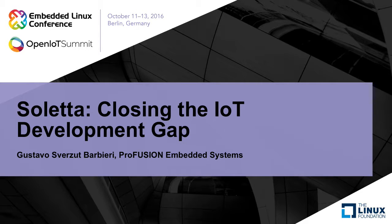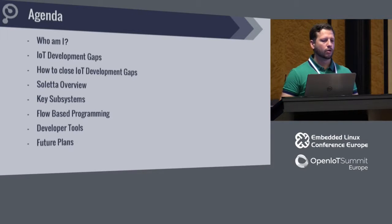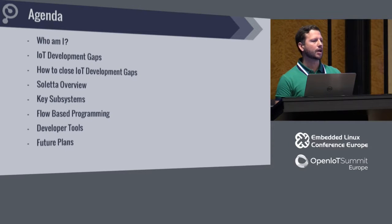It's Soleta, an open source project that is trying to fix, to close the IoT development gap. The agenda covers: IoT development gaps and what I mean with that, how to close them, what is Soleta — the project aiming to close them — its key subsystems, flow-based programming, our development tools, and also future plans.